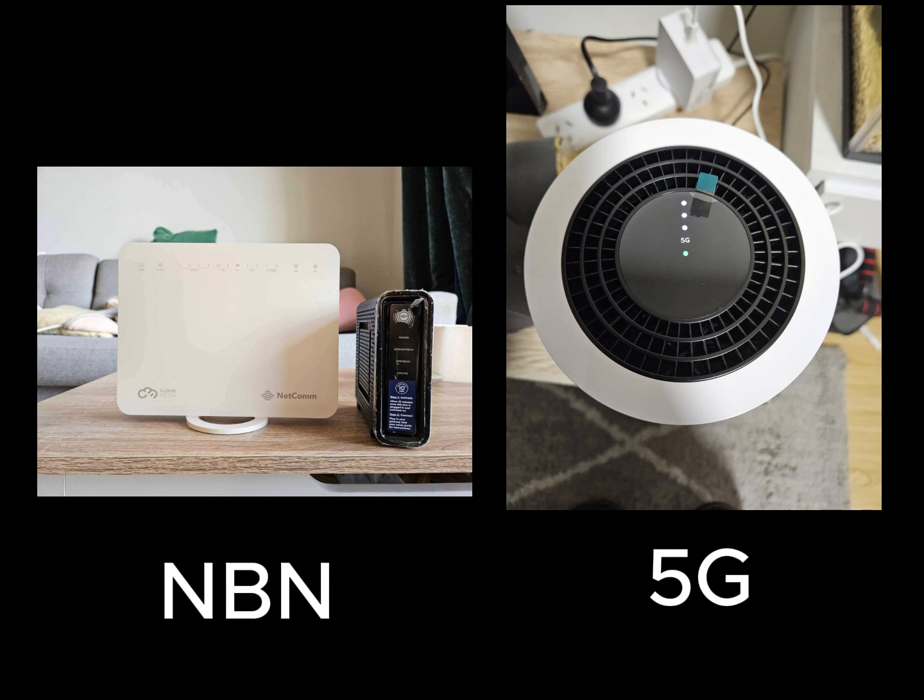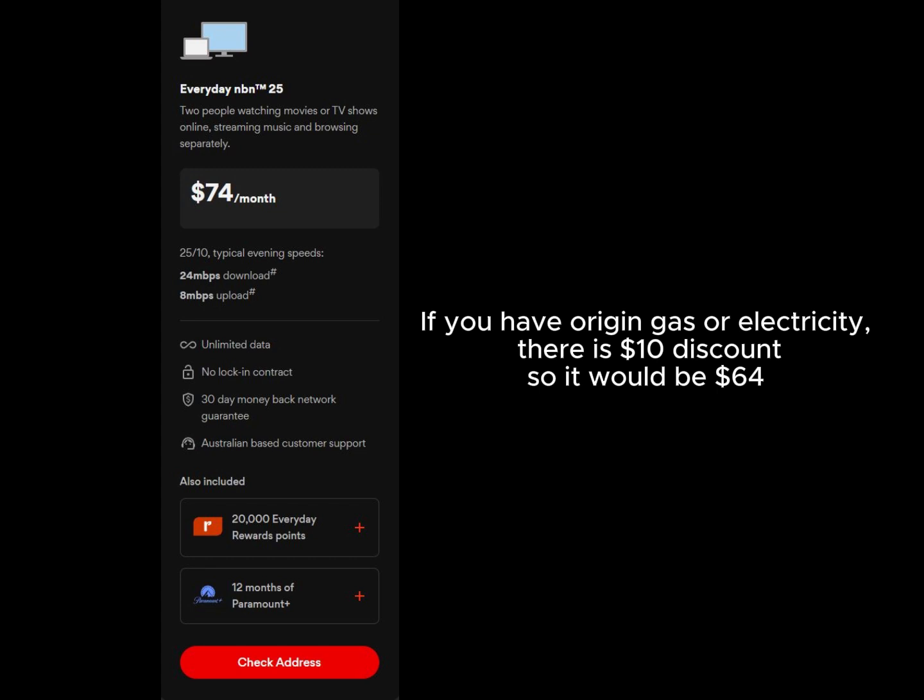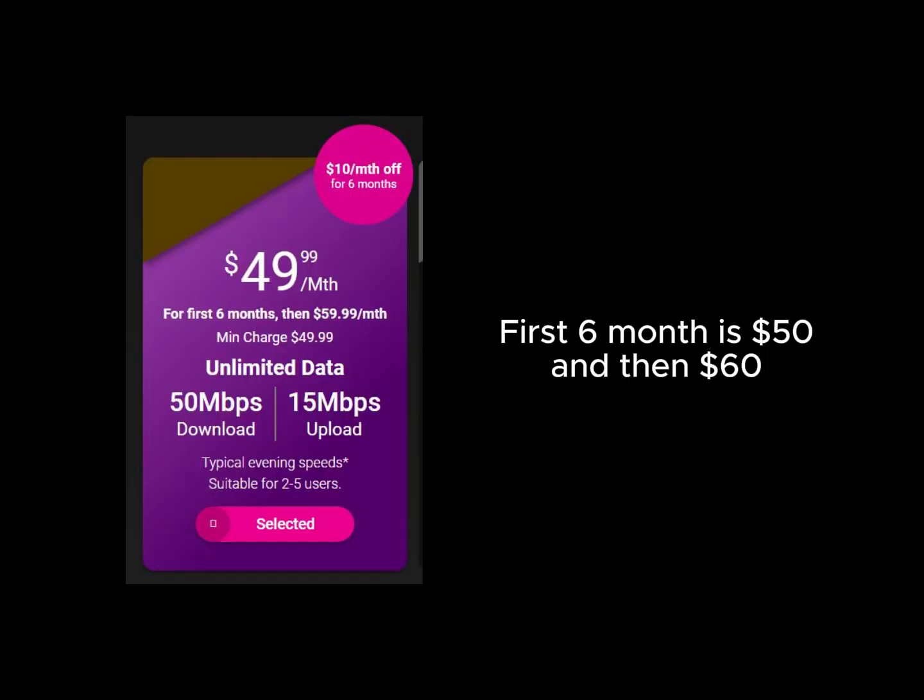We're going to compare two internet products: MBN and 5G Home Broadband. MBN from Origin costs $74 per month and the maximum speed this product offers is 25 Mbps. 5G Home Broadband from TPG costs $60 per month and the maximum speed it offers is 50 Mbps.